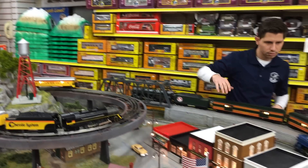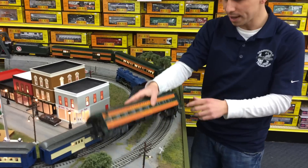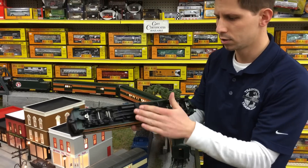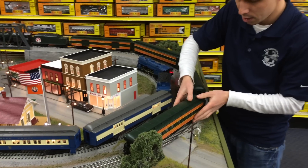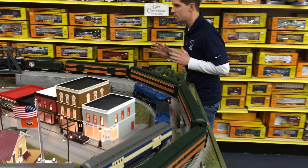If you look at the undercarriage on all of these passenger cars, you're getting die-cast trucks — nice undercarriage detail. These are durable. Williams is known for the durability. You could run it all day on your layout. Great fun.